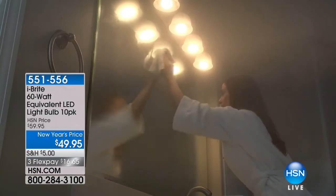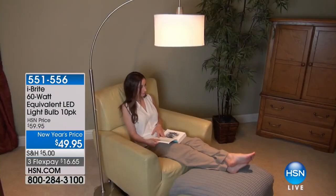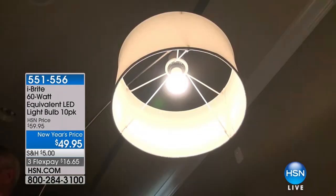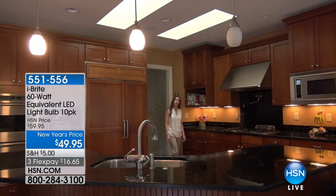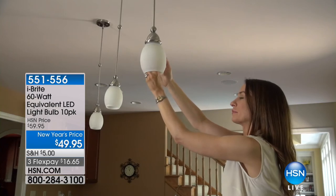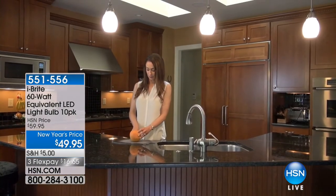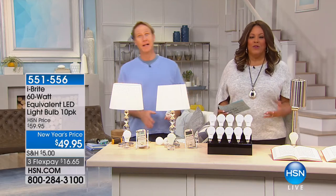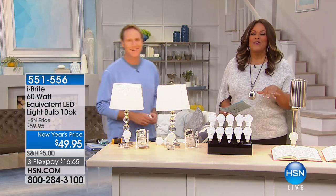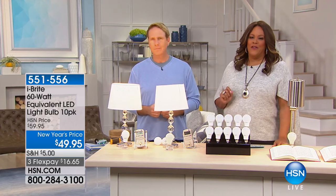The beauty of HSN is we bring products to life. You walk into one of those big box stores or giant hardware stores — it's impossible to figure out. Once again: in 1879, Thomas Edison failed a thousand times creating the incandescent bulb. Nothing's really changed for almost 200 years. This is a CFL — compact fluorescent — lasts about seven years but has mercury. This LED from iBright lasts 22.8 years. This incandescent lasts 11 months. Nothing has really changed until now.